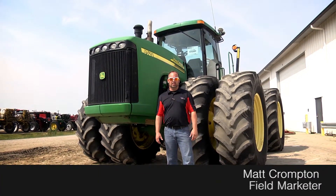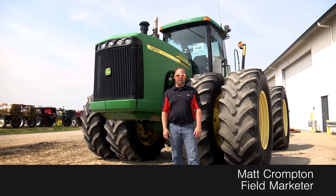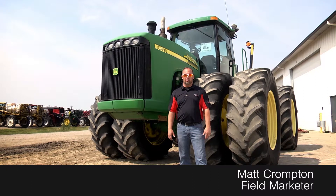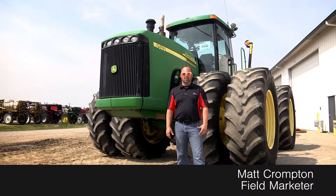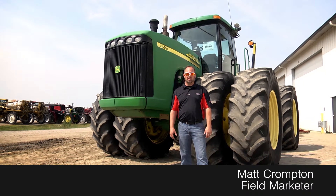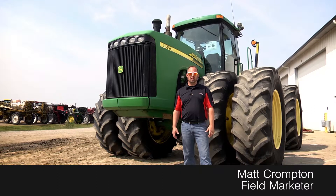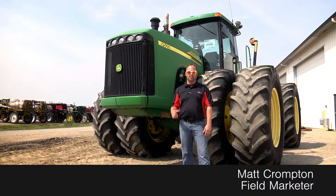Hey guys, Matt Crompton again at the Titan Outlet Store. Just letting you know we got another John Deere 9520 in with the 710 Matrix weights as well on this one, nice clean cab. Tires are at least 60% on this one. We're coming up on the tillage part of the year and we got a great selection here — two of these 9520s as you can see behind me.